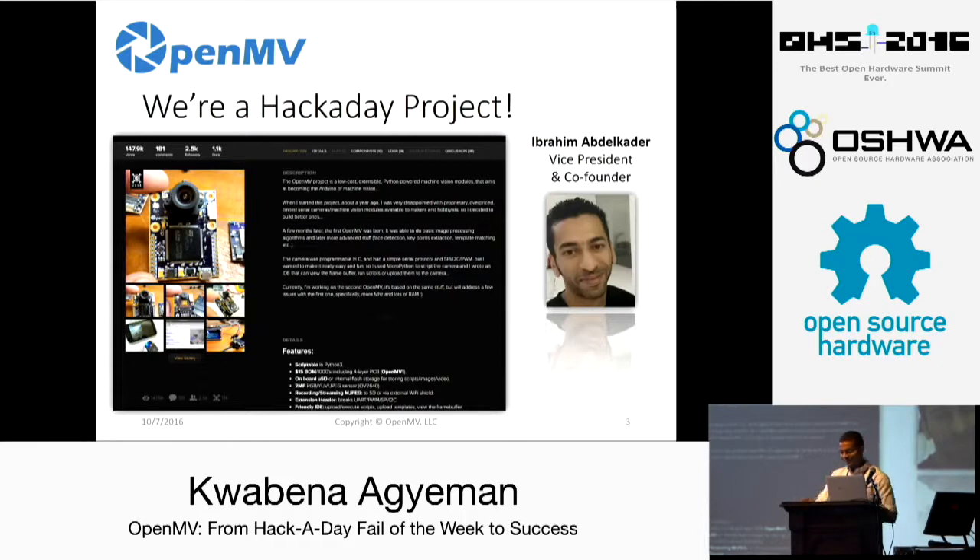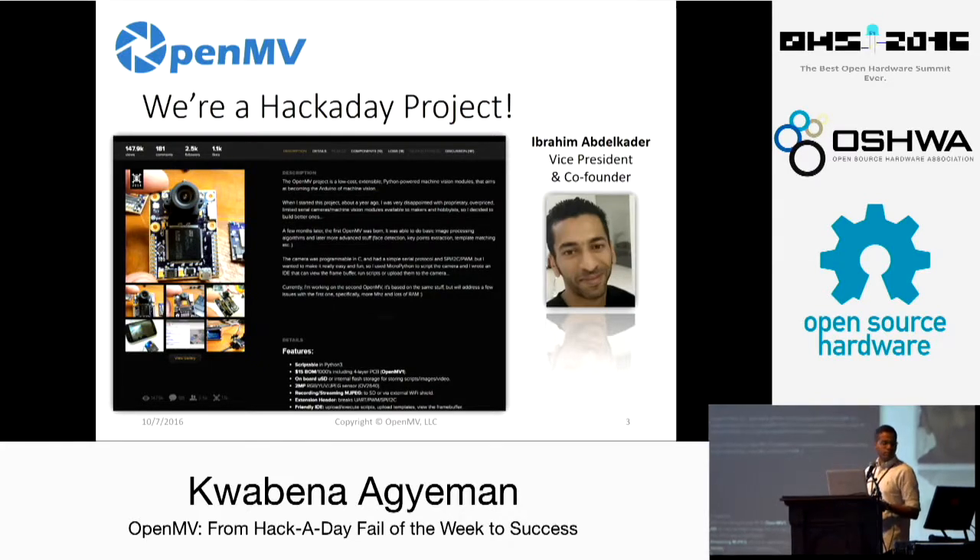Enough about marketing. How did OpenMV get started? We're a Hackaday project actually. OpenMV was created by my vice president and co-founder, Ibrahim. He started the project back in 2013 to build a better camera board — something small and embedded with the ability to control a camera and IO pins and make your program interact with the real world seamlessly. At first the project just started on a blog, but he got tons of user feedback and people were very interested. Soon he put the project up on Hackaday, and the community loved it. OpenMV was entered into the 2014 Hackaday prize.